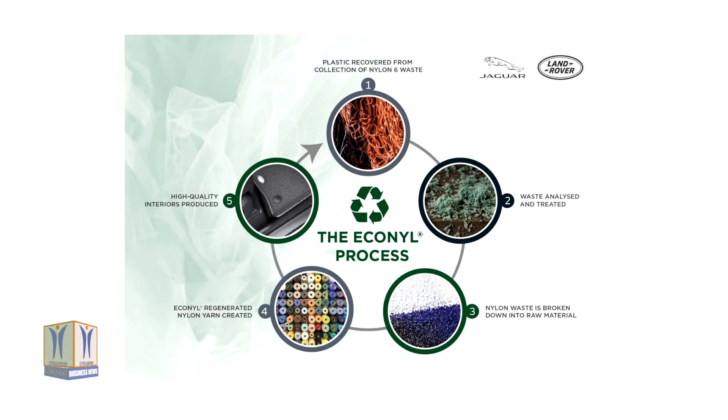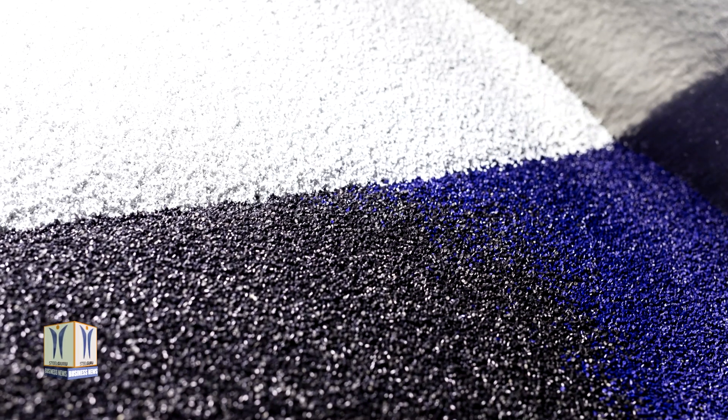Inside state-of-the-art treatment centers, the waste is analyzed, treated and prepared to feed into a chemical plant, where the nylon waste is broken down to its original raw material using a chemical treatment process known as depolymerization. The raw nylon material is then turned into the yarn known as Econel.